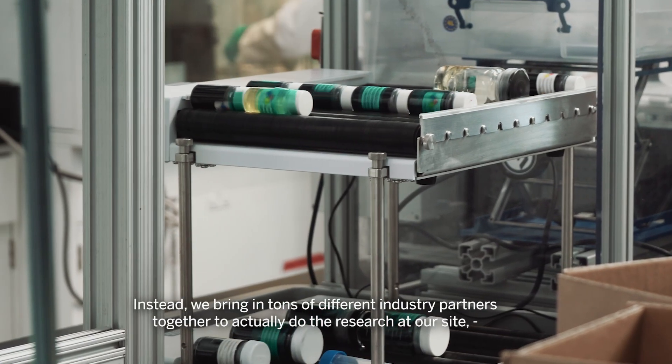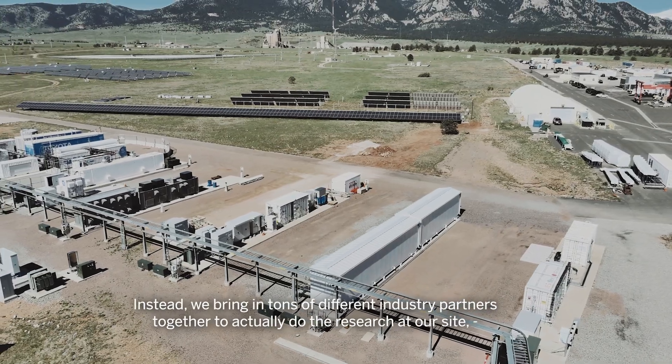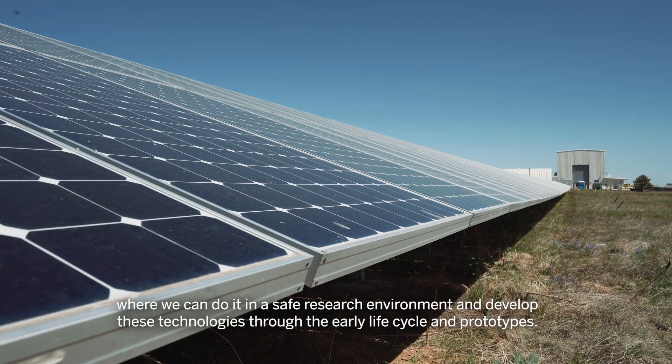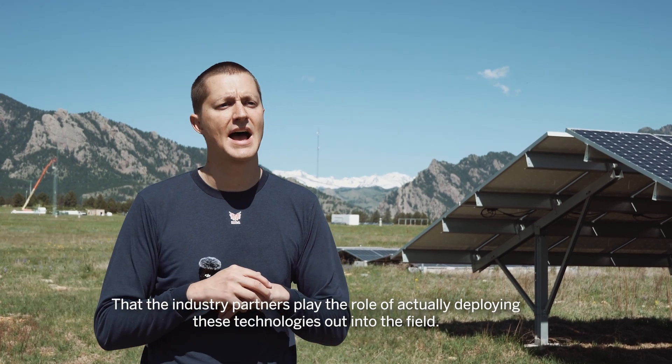Instead, we bring in many different industry partners together to actually do the research at our site, where we can do it in a safe research environment and develop these technologies through the early life cycle and prototypes, so that the industry partners can play the role of actually deploying these technologies out into the field.